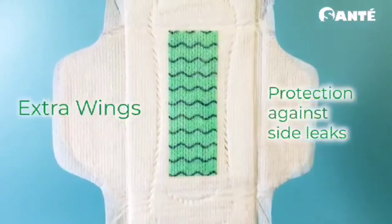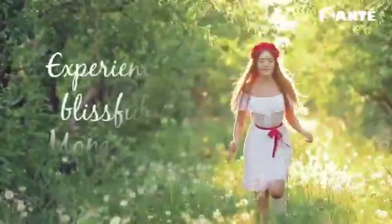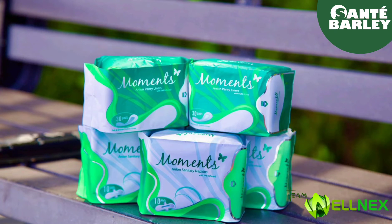It has extra wings for protection against side leaks. Feel blissfully soft and smooth during those moments with Moments and Ion sanitary napkins and Moments and Ion panty liners.